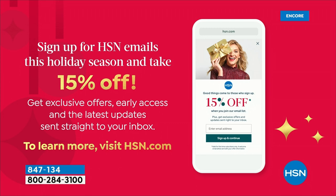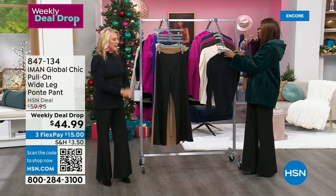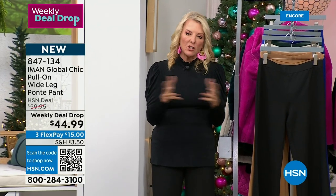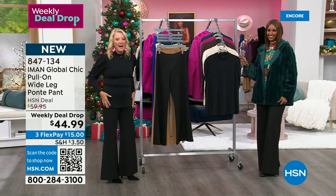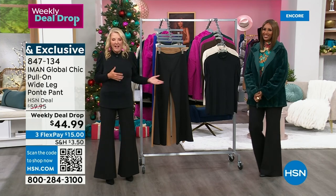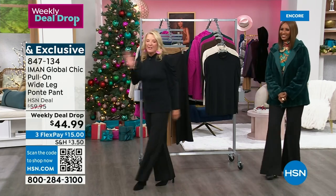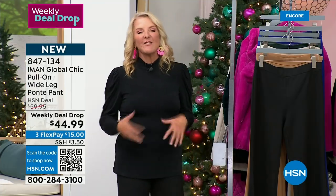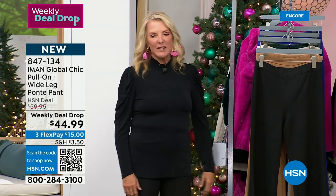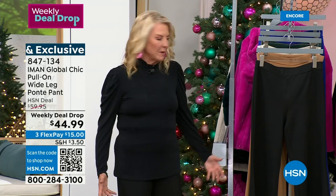Now we're going to talk about the Ponte Pants — if you missed last hour, I am going to a wedding this weekend, very excited about it. One of my best friend's sons is getting married, and Iman didn't know it, but she's invited. She is going in a wide-leg palazzo pant that I bought from her — I think it's now six years ago. She's going in the palazzo pants, I am going in her pants.